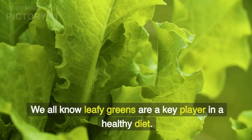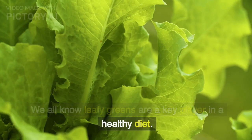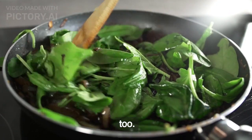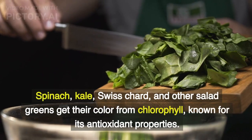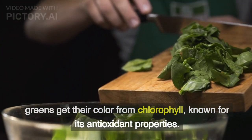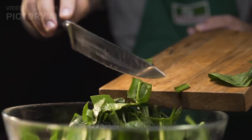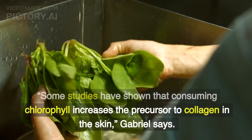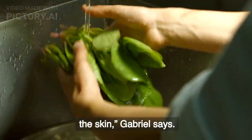Leafy greens. We all know leafy greens are a key player in a healthy diet. As it turns out, they may offer aesthetic benefits, too. Spinach, kale, Swiss chard, and other salad greens get their color from chlorophyll, known for its antioxidant properties. Some studies have shown that consuming chlorophyll increases the precursor to collagen in the skin.